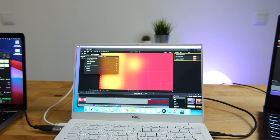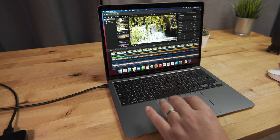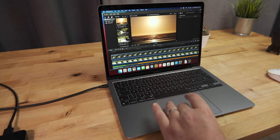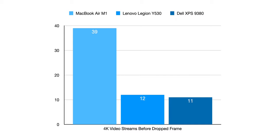Moving on to video editing performance in Final Cut Pro, the first test I ran was the Bruce X 5K benchmark. With background rendering turned off and exporting to ProRes 422, the MacBook Air took 19.2 seconds to export the project — about three and a half times faster than the Lenovo, and four times faster than the Dell XPS. For the next test, I set Final Cut Pro to stop playback when a frame was dropped, then tried adding multiple simultaneous layers of 4K video with transparency set to 50%, to see how many streams each laptop could handle. The Dell started dropping frames after 11 layers, the Lenovo managed 12, and the MacBook Air was able to play back 39 simultaneous layers of 4K video before it started to drop frames.